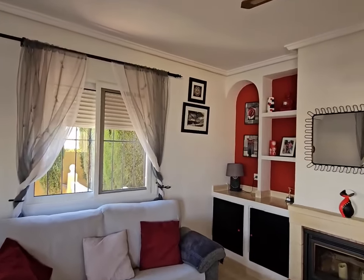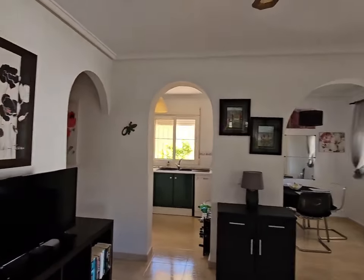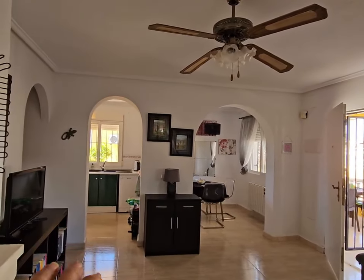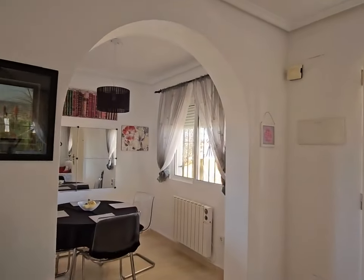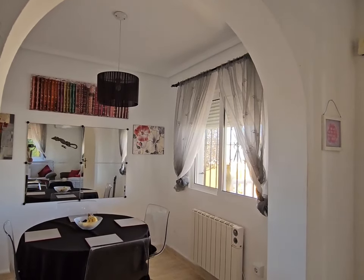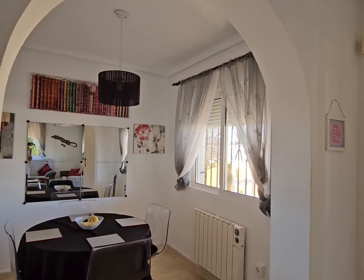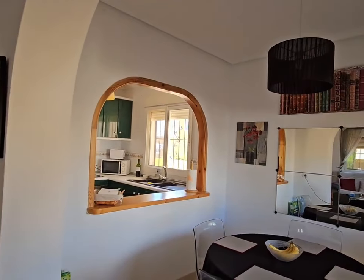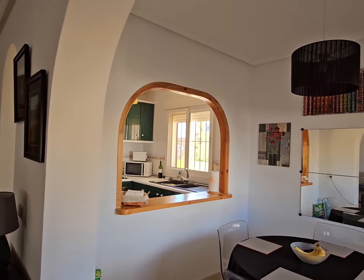This is a lovely bright and airy living room. Just over there is your dining area and your kitchen is separate. You have electric radiators just under the window, you've got blackout blinds and curtains on the windows, and just through there you have the archway where you pass the food through at dinner in the evening.